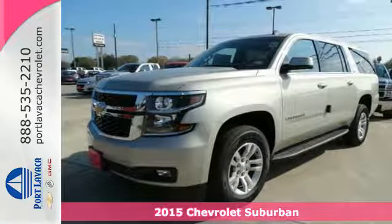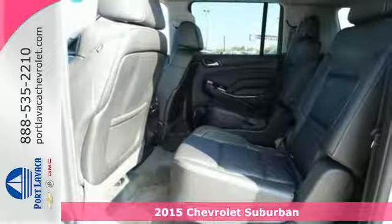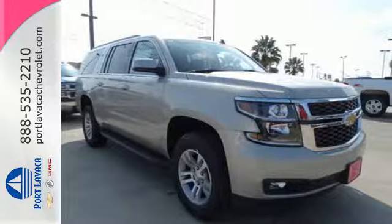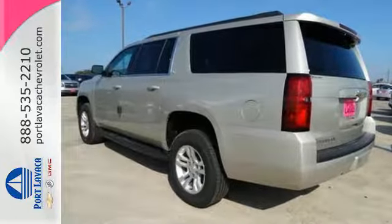It's a 2015 Chevrolet Suburban. This spacious SUV has a long-standing tradition of comfort and capability. It doesn't compromise with features like a V8 engine, rain-sensing wipers, keyless entry, and climate control.